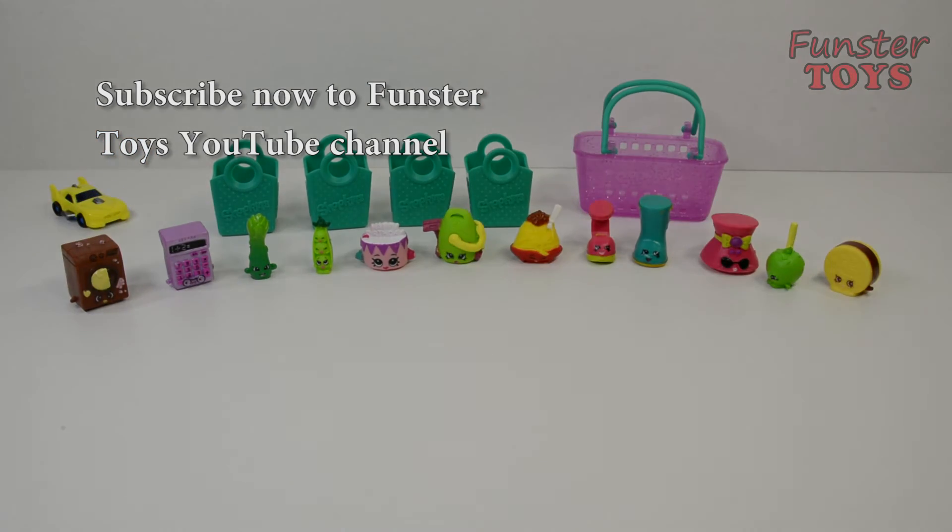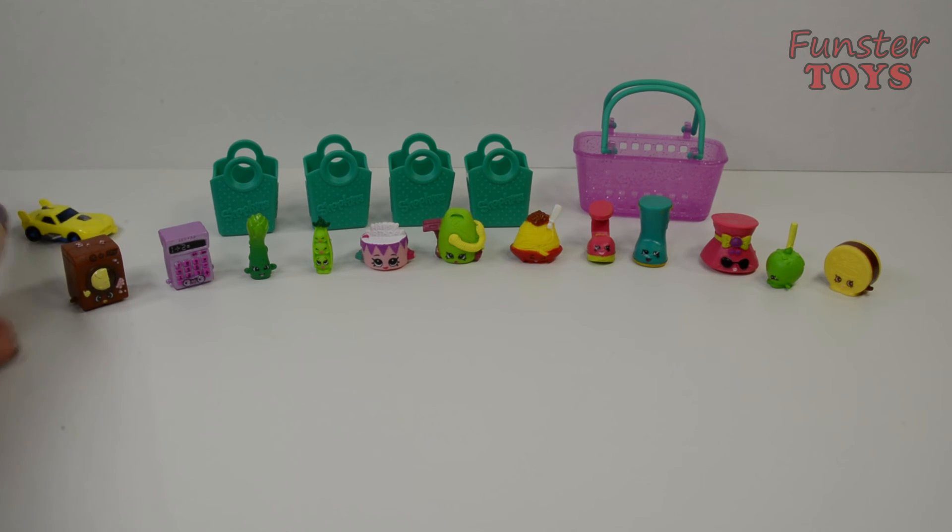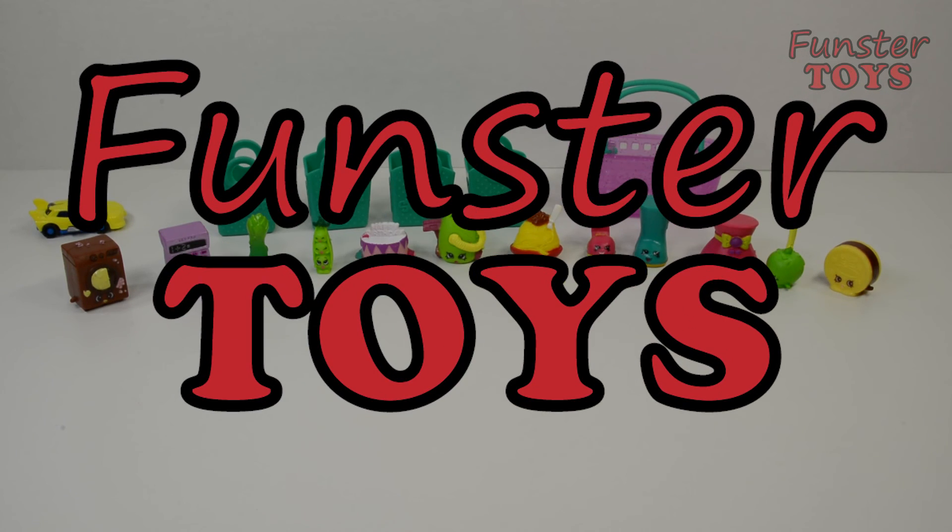Everybody's excited for our next video. Thank you everyone for coming today. Please subscribe to the Funster Toys YouTube channel — we'll look forward to having you back next time. Next time we're going to play with the Shopkins and with our new Kinder Surprise car that has the hidden plane inside. See you soon. Bye for now.